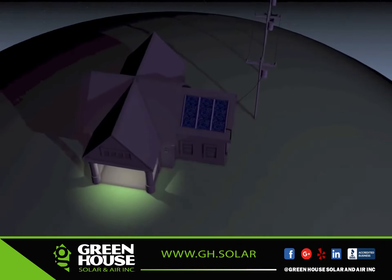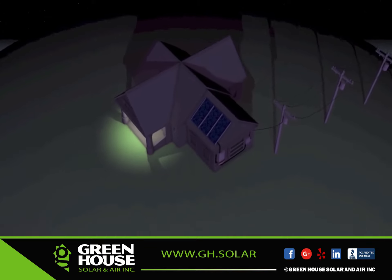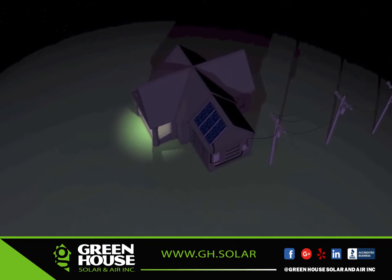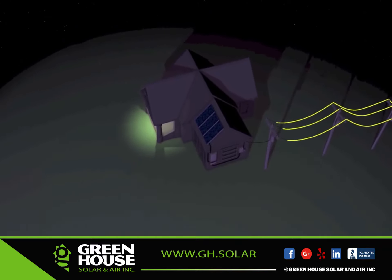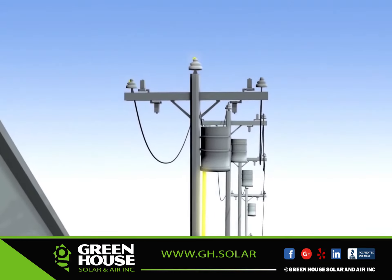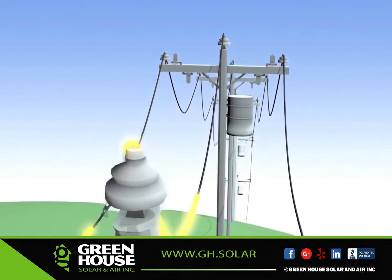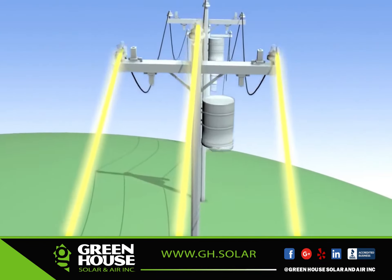At night, or any time a household is using more electricity than a solar installation is producing, the extra energy needed to power the house is pulled from the grid, as it normally would be. When you install a solar system on a home, the only noticeable difference you'll see is on your electric bill.